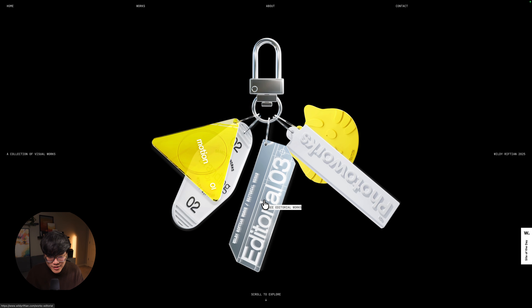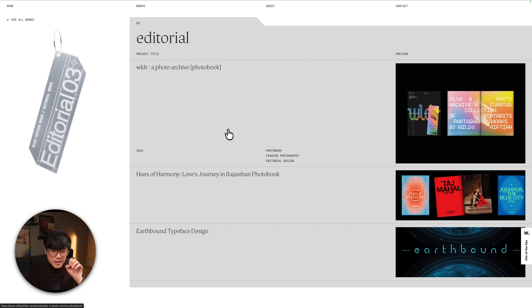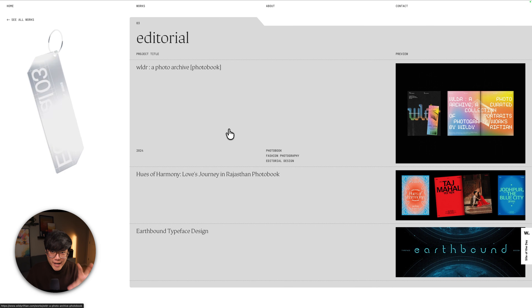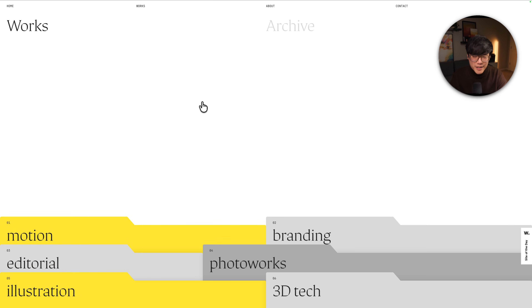If you click on one of these keychains, it'll bring you to a page filtered to show you only the projects within that discipline — in this case, editorial. And again, anchoring this category of work with a physical item, the keychain, but also a second one which is a folder shape. If we go back to his works page, he's using another physical metaphor to simplify the huge amount of projects he wants to showcase.